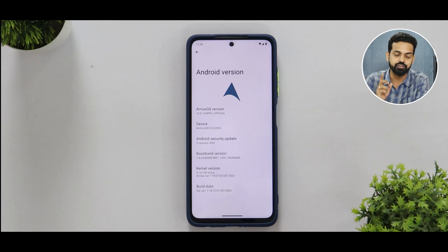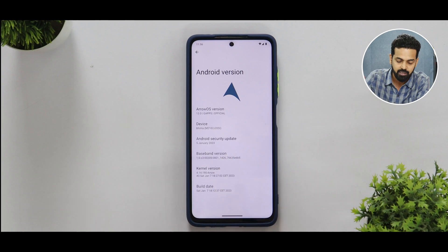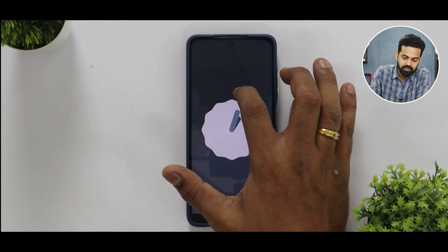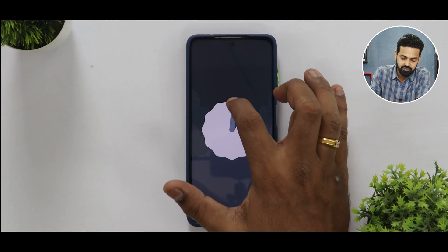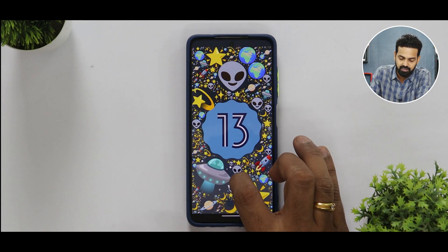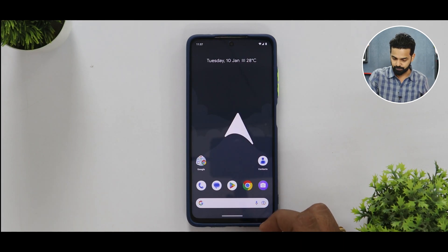ROM reviews are very important for a lot of people because they help you decide whether you should flash a ROM or not. The Android version on this build is Android 13. This is the Gapps variant of Aero OS, and it is the latest build from January 2023. If you keep tapping on the Android version you get the Android 13 Easter egg. This is really smooth compared to what the Poco X3 Pro offers on stock ROM — it is a beautiful experience.